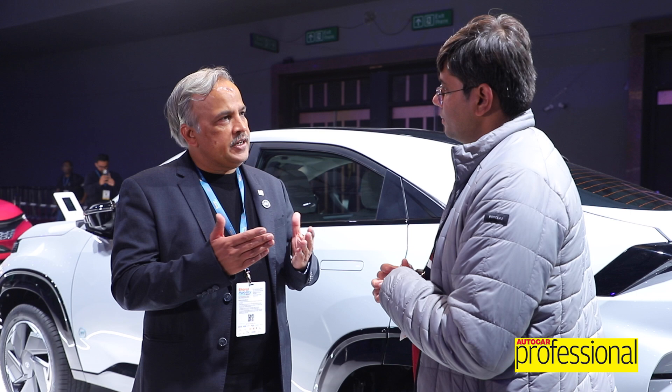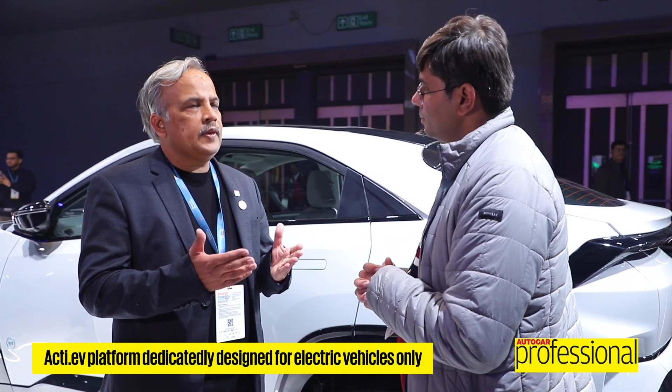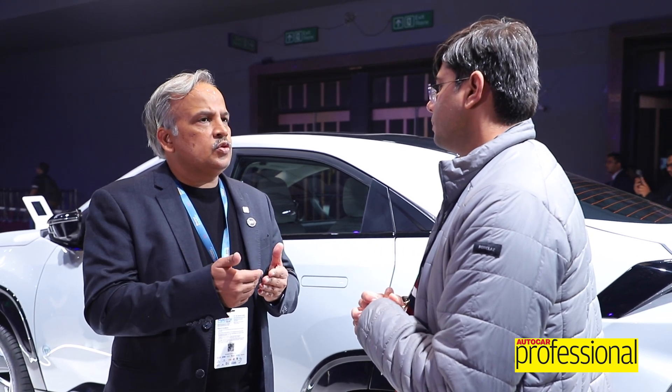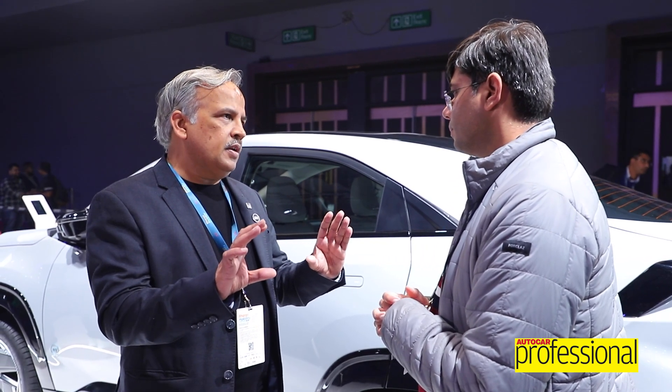What do we mean by pure EV? It means a platform that is dedicatedly manufactured, dedicatedly designed for an electric vehicle only. We also use bits and pieces or some parts of the common architecture on the top hat, but that doesn't mean that it is a conversion vehicle. And that's how we had laid down quite some time back — generation one, generation two and generation three. The Active is part of our generation two, which is a pure EV platform. It starts at the chassis level, where you need orthogonal batteries, more geometrically symmetrical batteries so that you have the ability to do any cell format or cell chemistry.